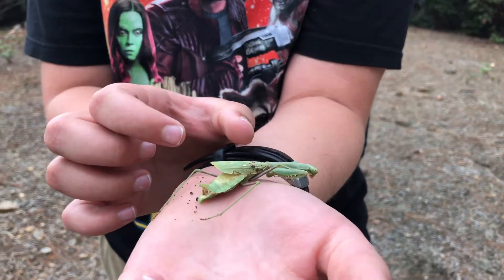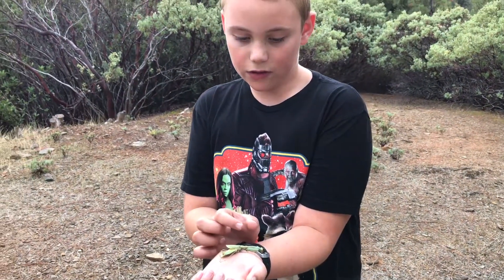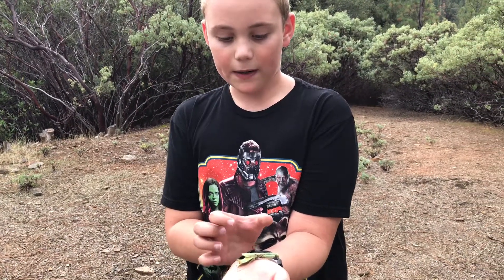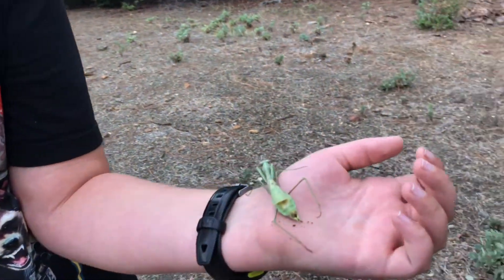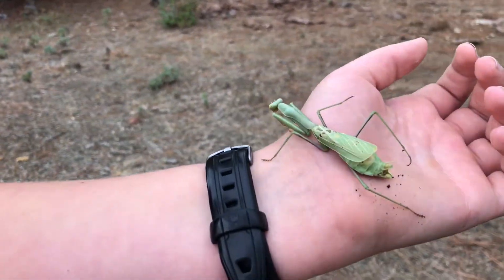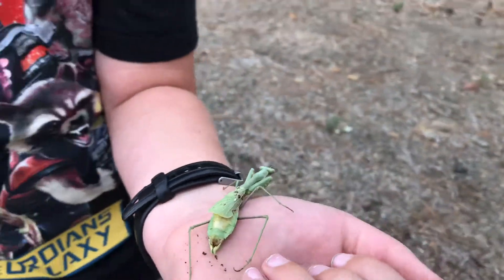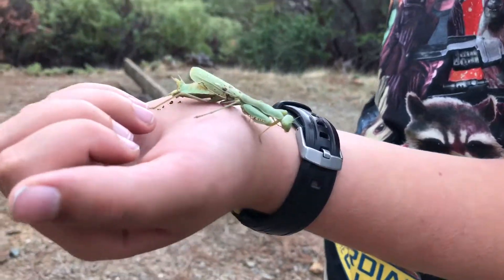It's crazy because the abdomen is normally longer and the thorax is only about the same size, just a little bit shorter, but it's different. The abdomen is shorter and the thorax is bigger. It's moving super slowly.